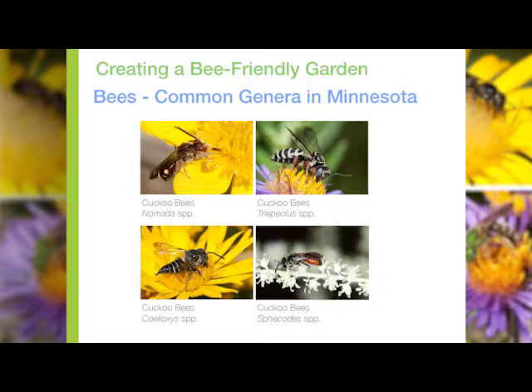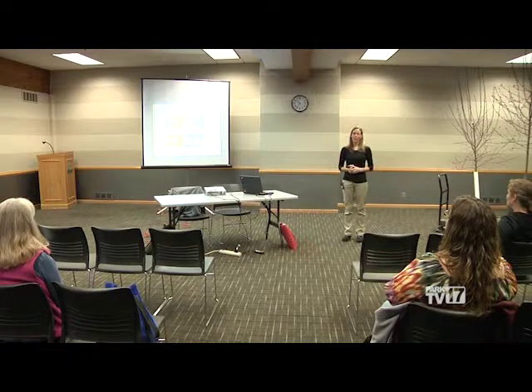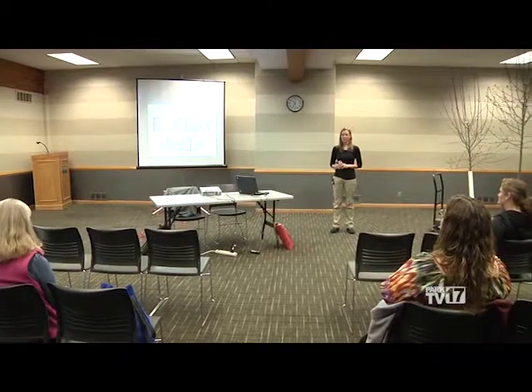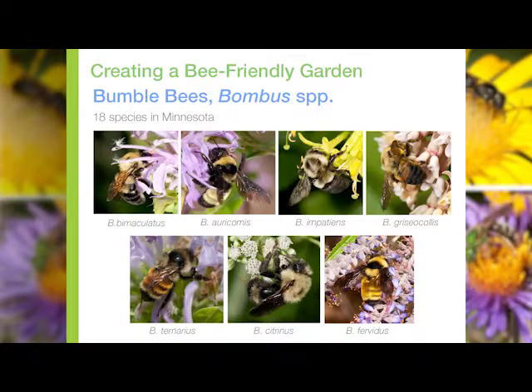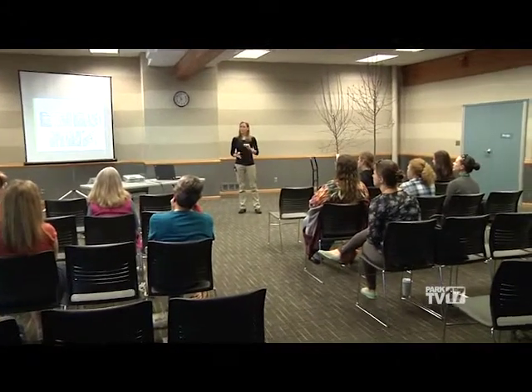We also have cuckoo bees. People often think they're looking at a wasp, but a cuckoo bee is a bee that has lost most of its hairs on its body and doesn't build its own nest. Instead it preys on other types of bees — it slips into a nest of another bee and lays its egg, similar to the strategy of a cowbird in North America. We have 18 species of bumblebees in Minnesota. If you're really interested in identifying bees down to species, bumblebees are a great place to start because you can identify them based on their coloration patterns — whether they have black, yellow, orange, or white hairs and the patterning. Stop by my table — I have some ID sheets to give you a better example of what each species looks like.